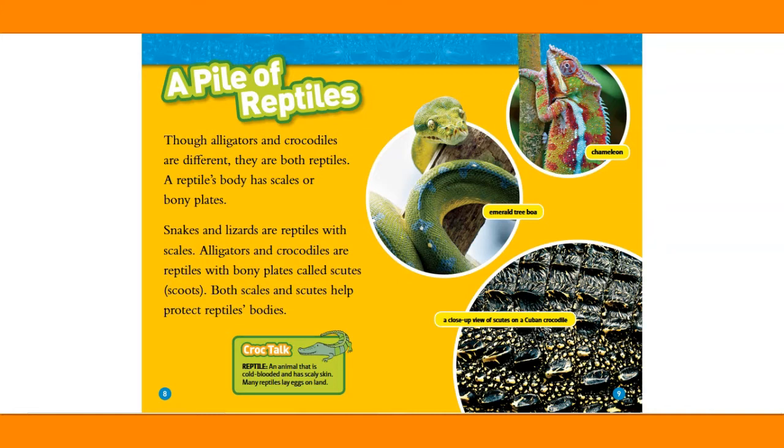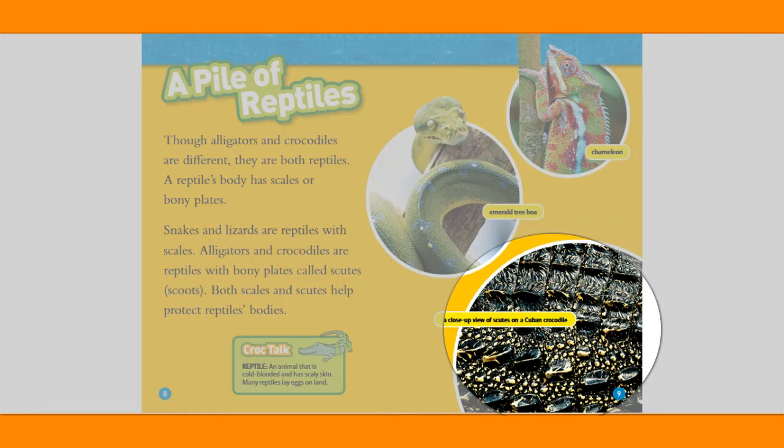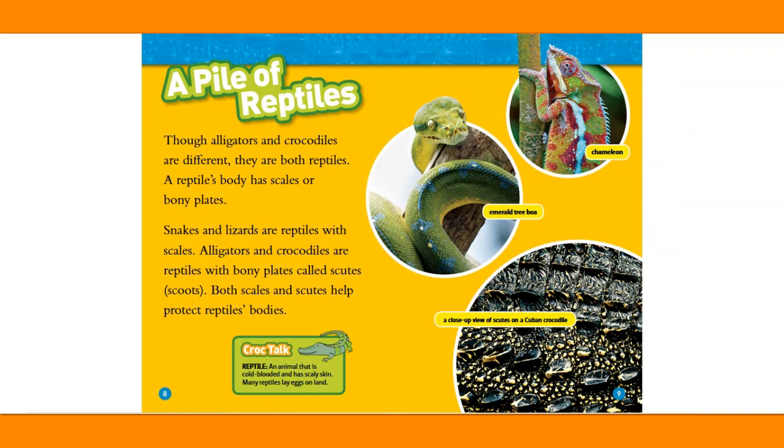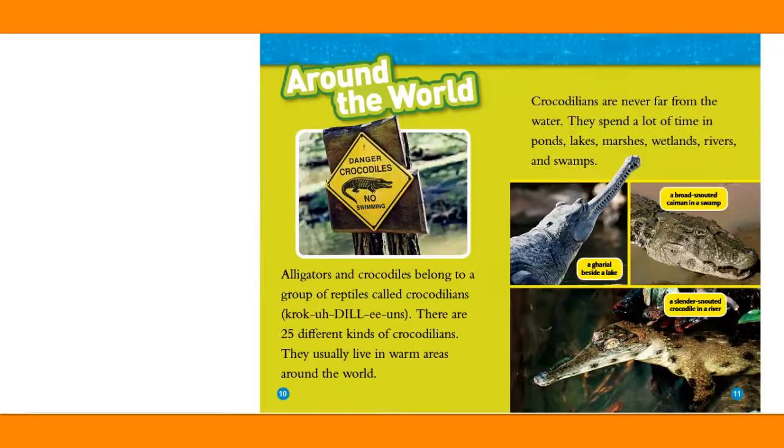Here is a close-up look at reptiles — a Camelian emerald tree boa, and a close-up view of scutes on a Cuban crocodile. Croc Talk: a reptile is an animal that is cold-blooded and has scaly skin. Many reptiles lay eggs on land.